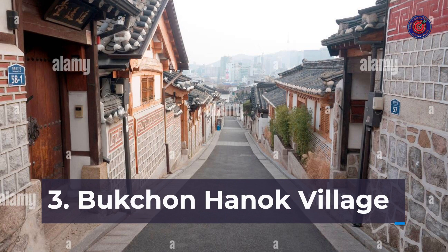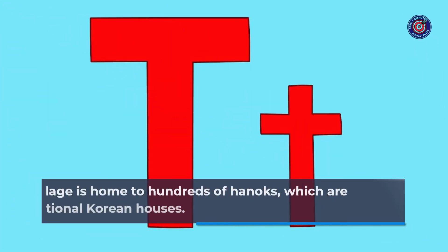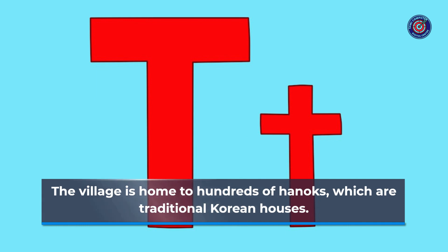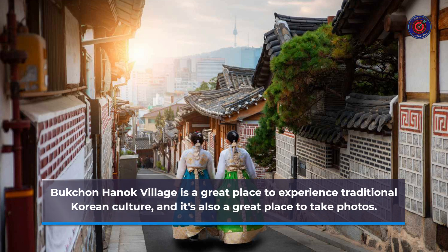Number 3: Bukchon Hanok Village. Bukchon Hanok Village is a traditional Korean village located in the heart of Seoul. The village is home to hundreds of hanoks, which are traditional Korean houses. Bukchon Hanok Village is a great place to experience traditional Korean culture, and it's also a great place to take photos.